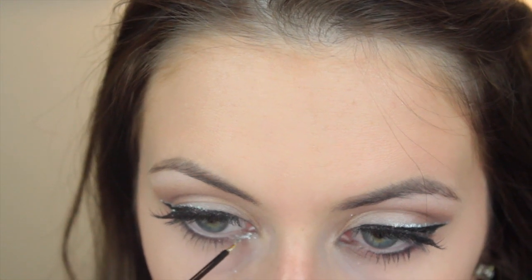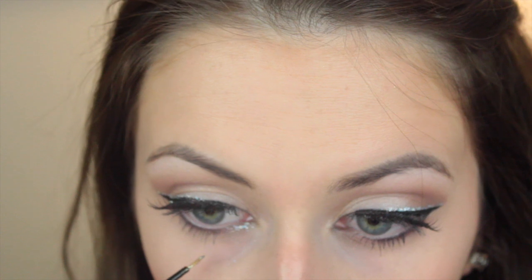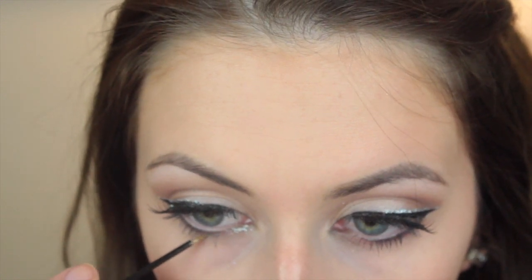Alright, it's night time and I'm going in with some more glitter of course in the inner corner, to about the middle of my lower lash line, kind of where the top ended.